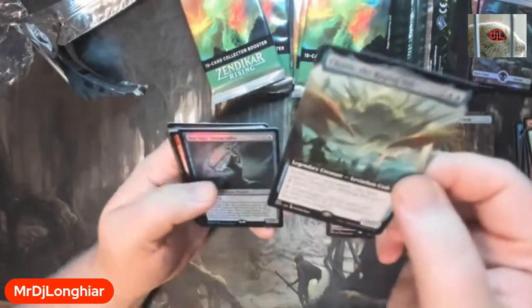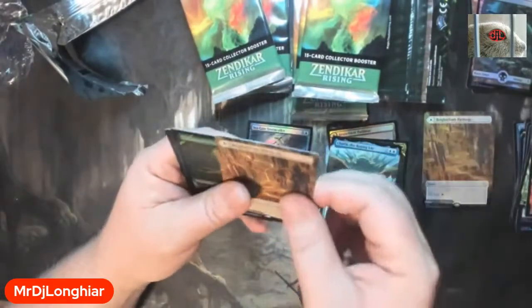Got a mesa lynx, got a swamp, raging crabs — alright! First mythic: Seagate Stormcaller, and a regular Blight Climb pathway. Blah blah blah. Hey, double mythic pack — we got Scourge of the Skyclaves, all foily boy, an illusion, and an insect. So two mythics so far in one pack!